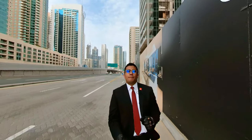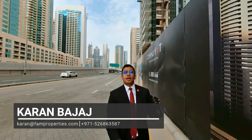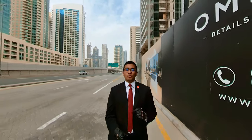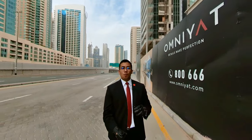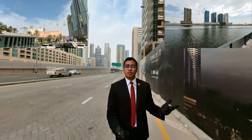All right, guys. Welcome back to another episode of the Property Game of Tours with me, your host, Karan Majaj, a.k.a. Dubai's Friendly Neighborhood Property Man. And that little fly-through that you just saw me do was actually a 5-8 minute walk from the Dubai Mall and Dubai Canal, respectively, to today's featured project that I will be showing you guys in a bit.